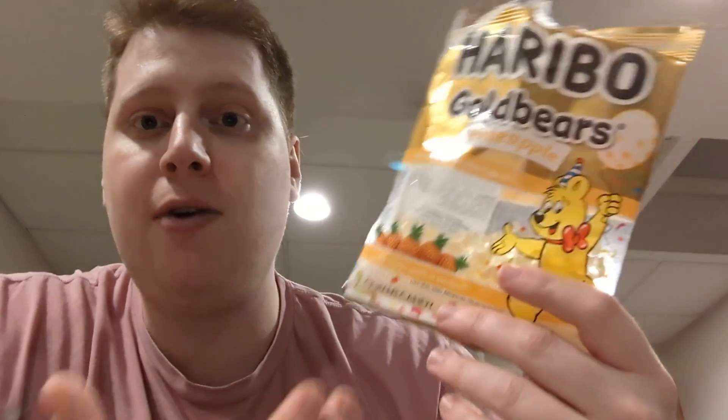Tangy, juicy. The pineapple is definitely one of the more tart flavors out of the Gold Bears. Haribo is the gold standard for how you want your gummy to taste.